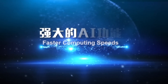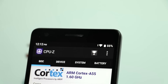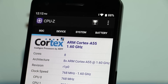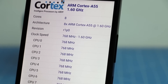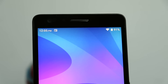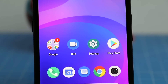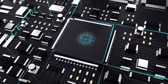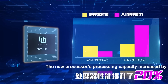This is an LTE octa-core smartphone chipset, or system-on-chip platform, which comes with high-performance ARM Cortex A55 cores clocked at 1.6 GHz. We have a prototype phone with us to experience these capabilities and features.